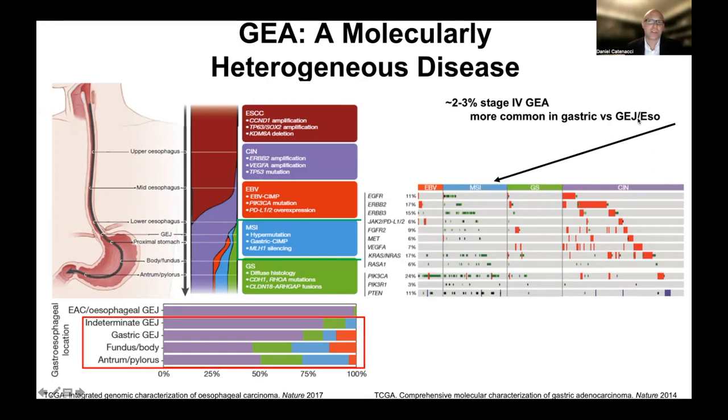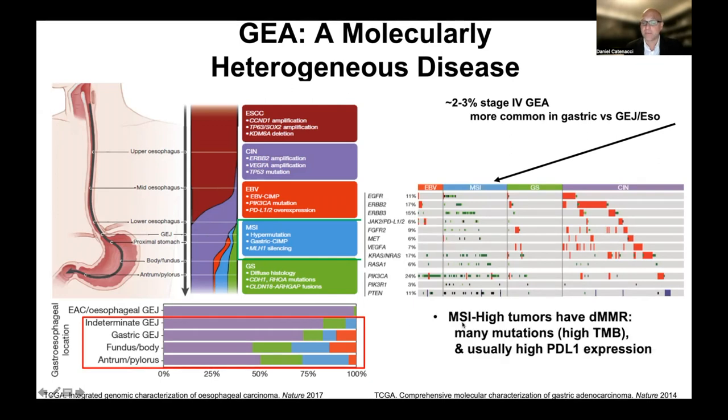MSI-high tumors are more common in gastric cancer compared to the GE junction and esophagus — even here you can see they are more common in the fundus, body, antrum, and pylorus compared to the upper GE junction and esophagus. MSI-high tumors are a direct consequence of deficient mismatch repair proteins, and therefore have high tumor mutation burden. All the green aberrations shown in different genes are in MSI-high tumors — it's hypermutated. In addition, MSI-high tumors tend to have really high PD-L1 expression, as I'll show you in an upcoming slide.